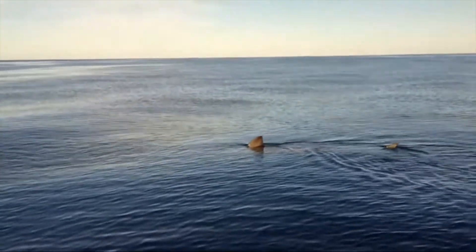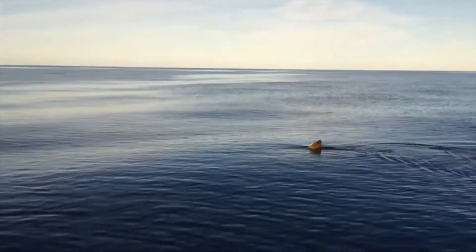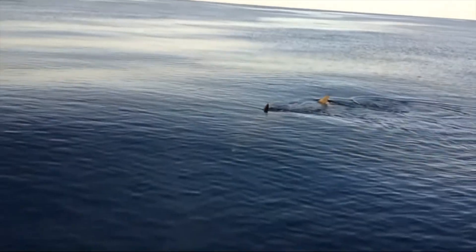Hopefully, this video has given you a few helpful tips in identifying whether what you're seeing is a shark or a dolphin. Either way, make sure you enjoy these beautiful creatures!